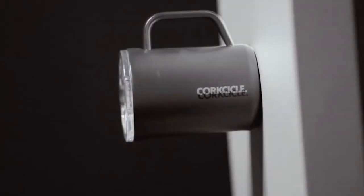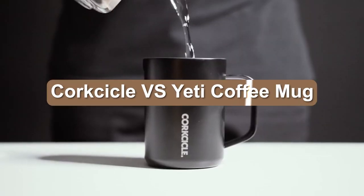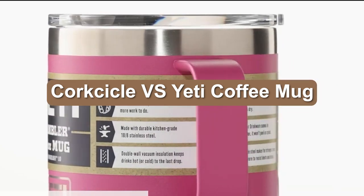Here we've provided a list of key differences before moving on to our full Corksicle Tumbler vs. Yeti Rambler review video.